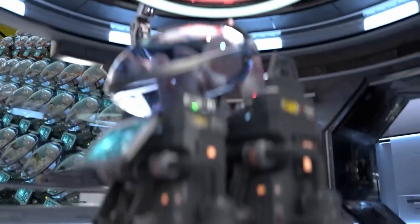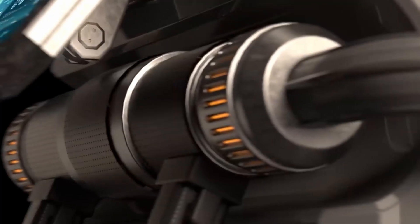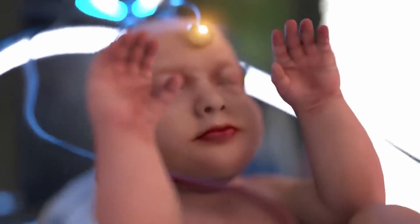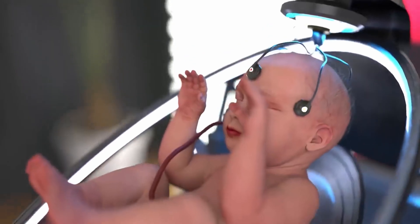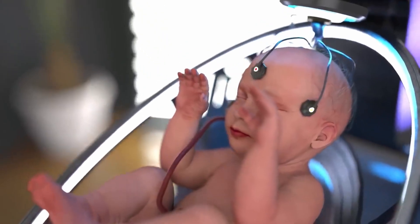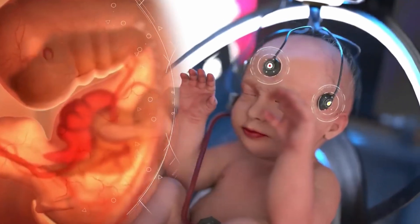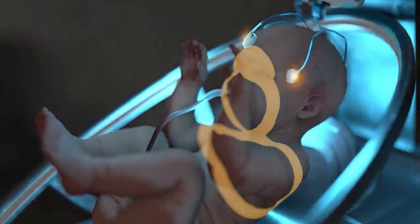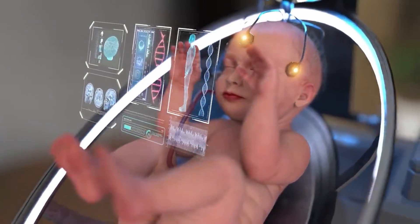Ectolife allows your baby to develop in an infection-free environment. The pods are made of materials that prevent germs from sticking to their surfaces. Every growth pod features sensors that can monitor your baby's vital signs, including heartbeat, temperature, blood pressure, breathing rate, and oxygen saturation. The artificial intelligence-based system also monitors the physical features of your baby and reports any potential genetic abnormalities.